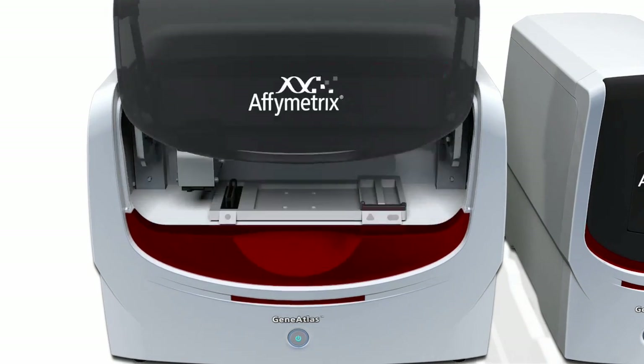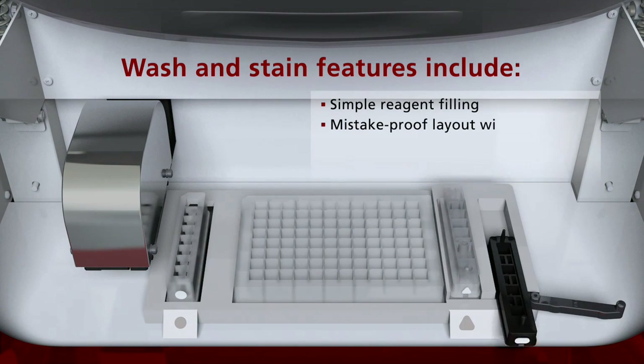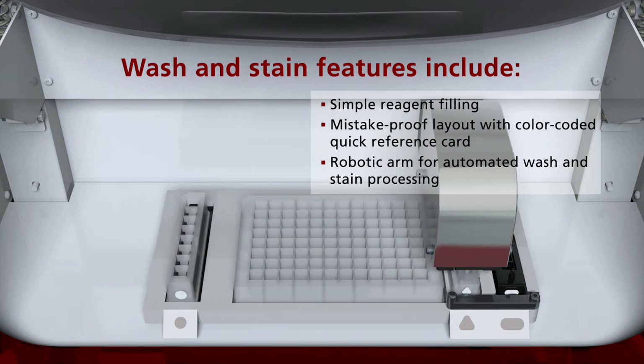The GeneAtlas Fluidic Station limits user intervention to simple pipetting steps while the robotic arm automates the wash and staining process.